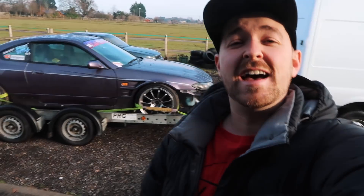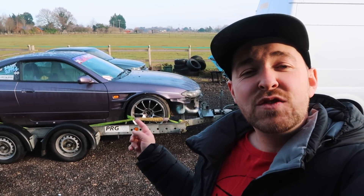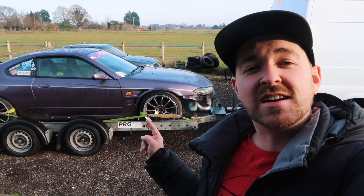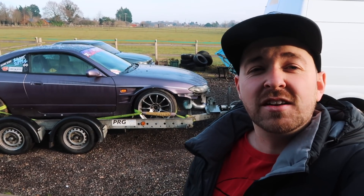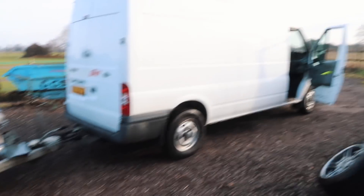Yo everybody, welcome back to my channel. I'm Adam if this is the first time you're watching, and this is my Nissan Silvia. It is currently broken, running like a complete sack of shit. My friend Lewis is going to look at it today, but that means I've got to take it up to Coventry, which is so far away from me. But it'll be worth it — I love this car, so let's get going.